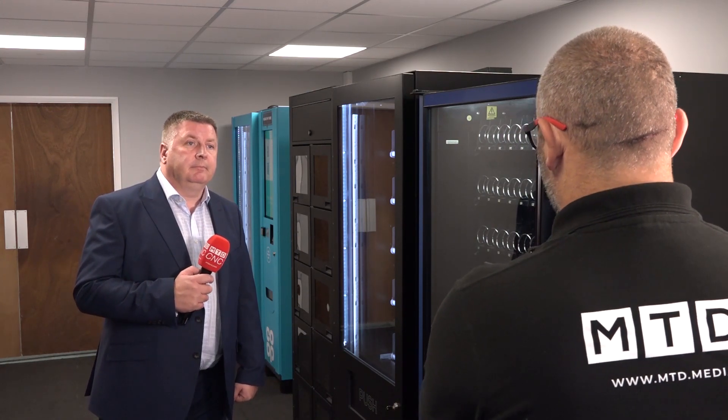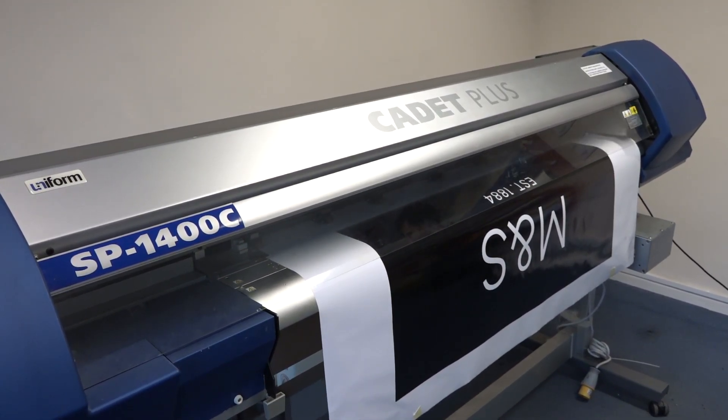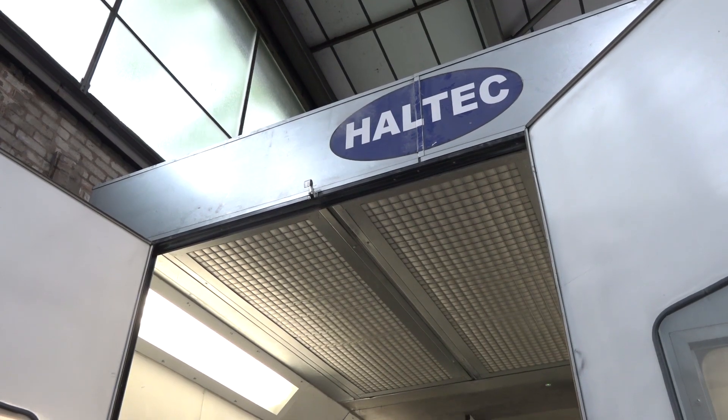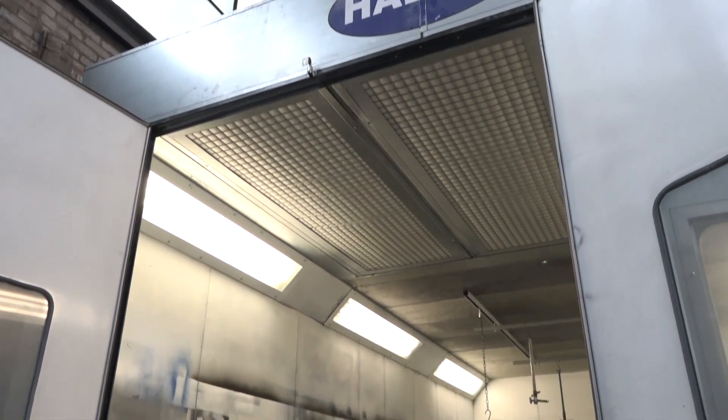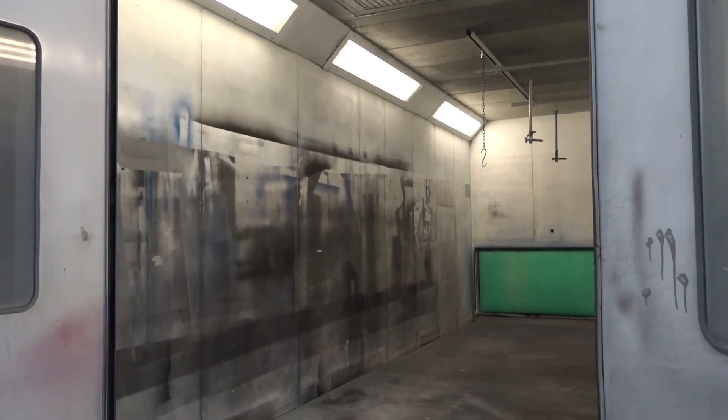These are unbranded, but presumably you can brand them up as well? Yes, we've got our own graphics department within the building, so we can do our own wraps, graphics, or even two-pack paint. We've got a full-blown spray booth too.